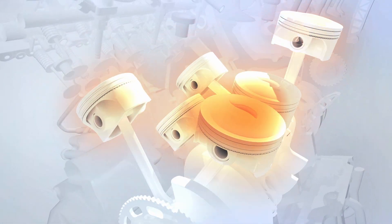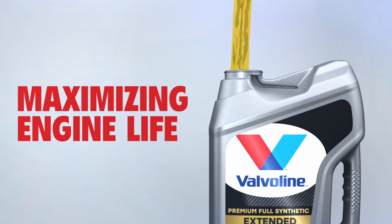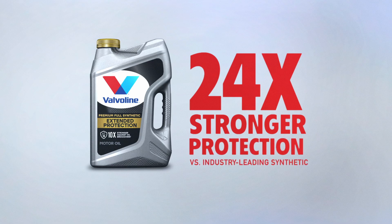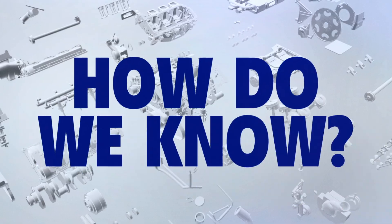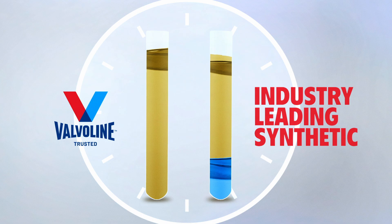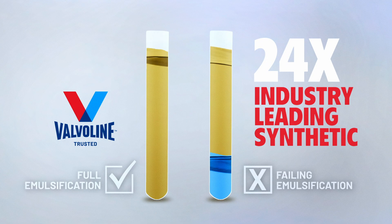Thankfully, Valvoline formulators are dedicated to maximizing your engine's life. Valvoline's full synthetic formulas offer 24 times stronger protection against water contamination than the industry-leading synthetic motor oil. How do we know? Because we tested Valvoline and the leading synthetic side-by-side, and our results were certified by a third party.